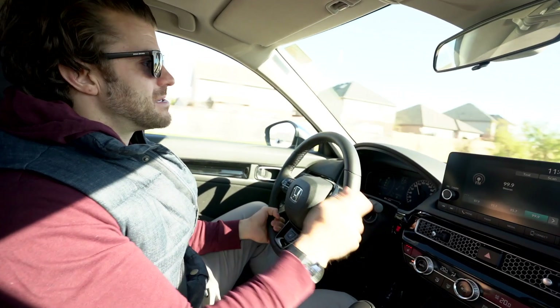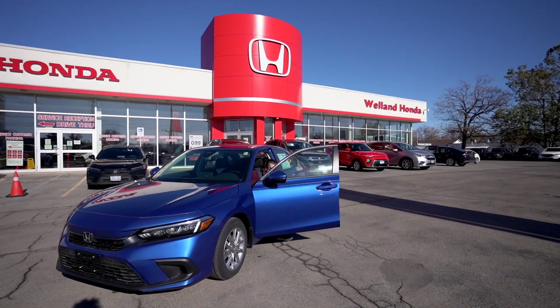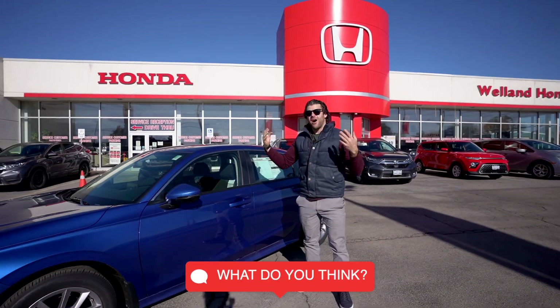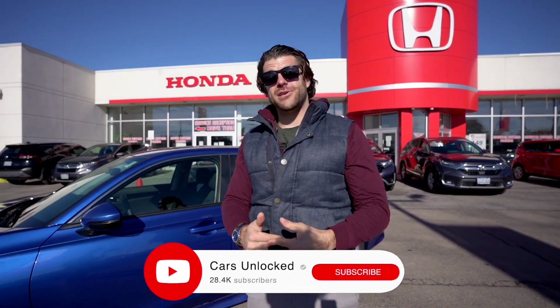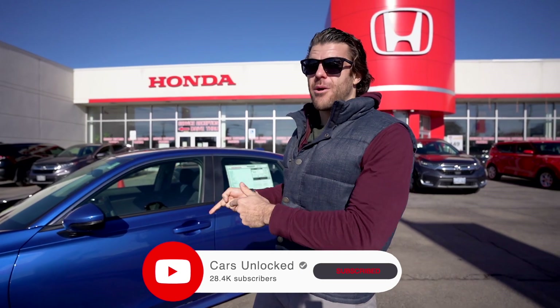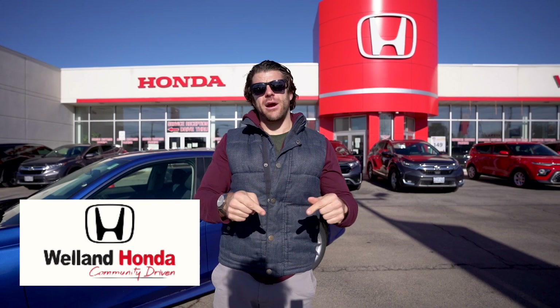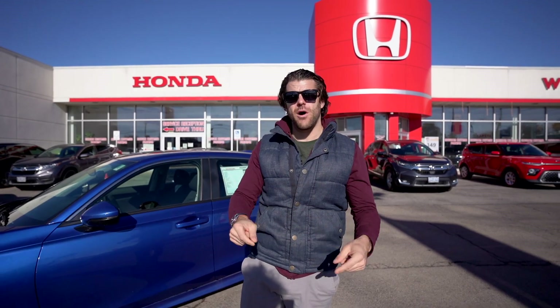So there you have it — a fun little car to drive. Let me know what you think of the new Civic. As always, subscribe to the channel, and if you want to come drive this car personally and you're in the area, check out Welland Honda — we'll put a link to their website down below. Have a great day!